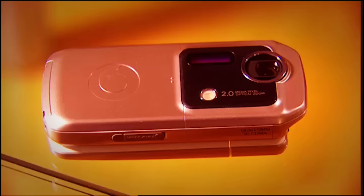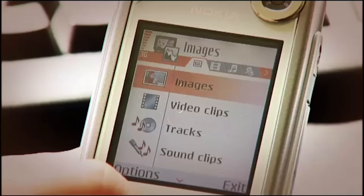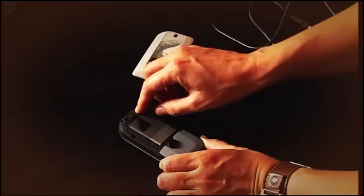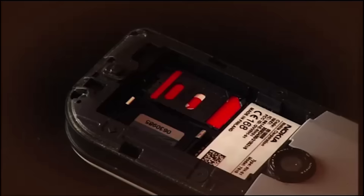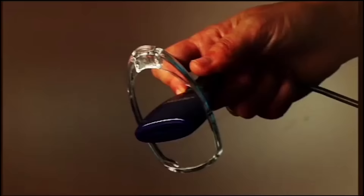Now it's time for another in our regular series of guides showing you how to get the most out of your gadgets. This week: how to get pictures off your mobile phone. These days most mobile phones come with cameras, and it's great to have your photos just a button push away. But what if you want to keep them forever? How do you get your pictures off your mobile phone?